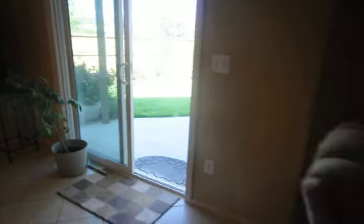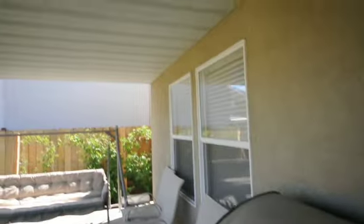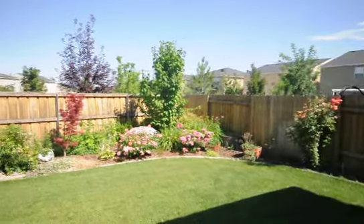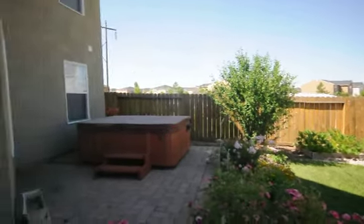Let's take a quick look at the backyard — nicely manicured, well-maintained, fully fenced backyard that comes with a patio deck, a covered patio, and a hot tub.